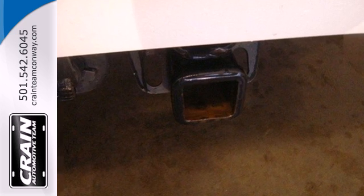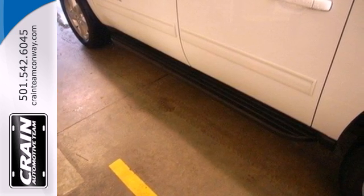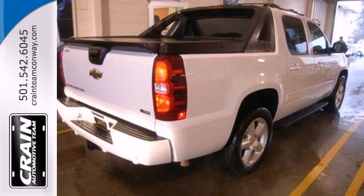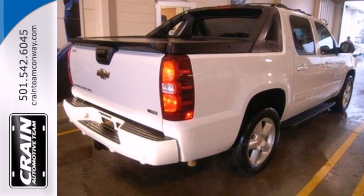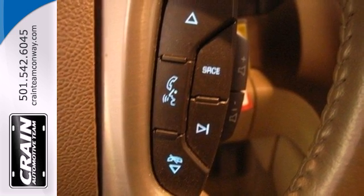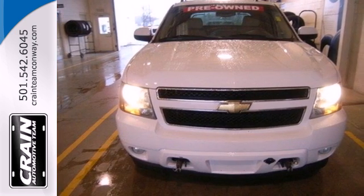Advanced engineering features include a powerful V8 engine, four-wheel anti-lock vented disc brakes, driveline traction control, and electronic stability control. With the cargo handling capability of a pickup and the comfort and convenience of an SUV, this Avalanche is an outstanding choice. See it for yourself today.